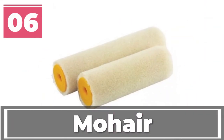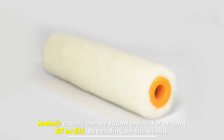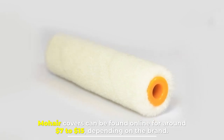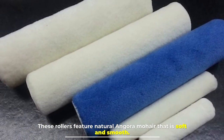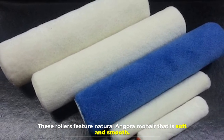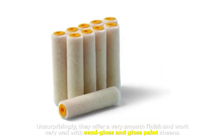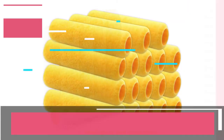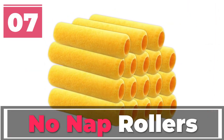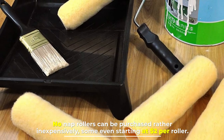Number six: mohair. Mohair covers can be found online for around seven to fifteen dollars depending on the brand. These rollers feature natural angora mohair that is soft and smooth. Unsurprisingly, they offer a very smooth finish and work very well with semi-gloss and gloss paint sheens.